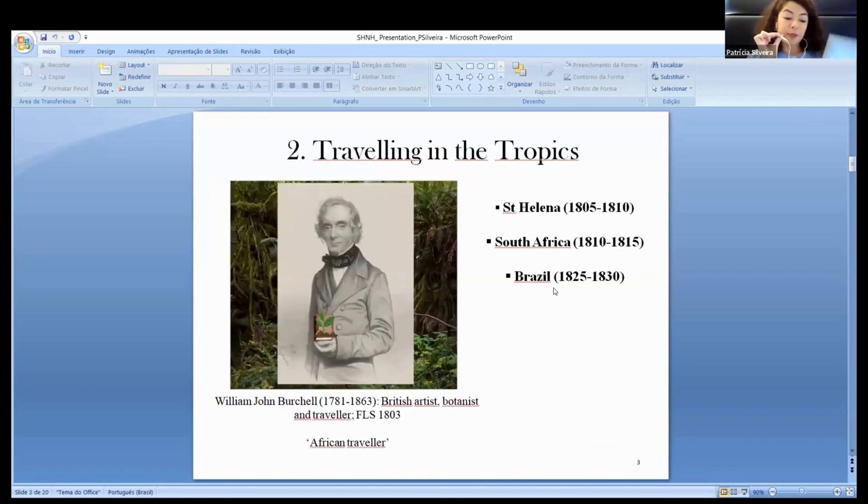Who was William Burtill? The British artist, botanist, and naturalist William John Burtill is best known among 19th century travelers for his famous expedition to Saint Helena and South Africa in the beginning of the 19th century. Since Burtill's time in Saint Helena, he wanted to explore and botanize in Brazil. However, due to various aspects and professional commitments, he decided to travel to Cape Town.